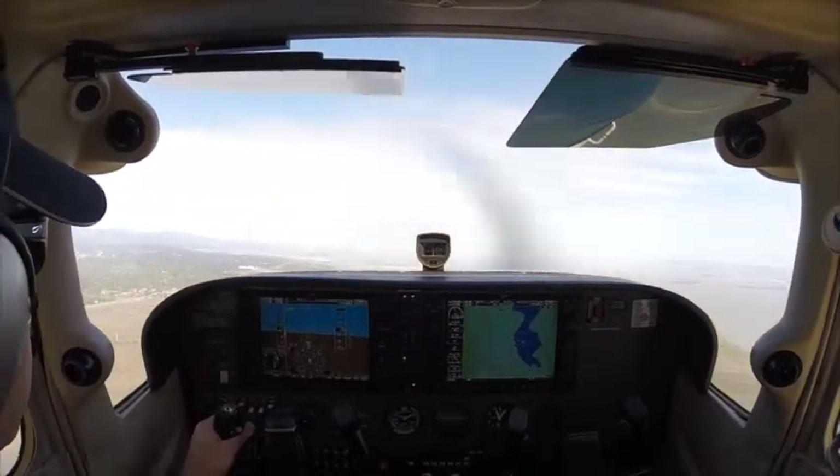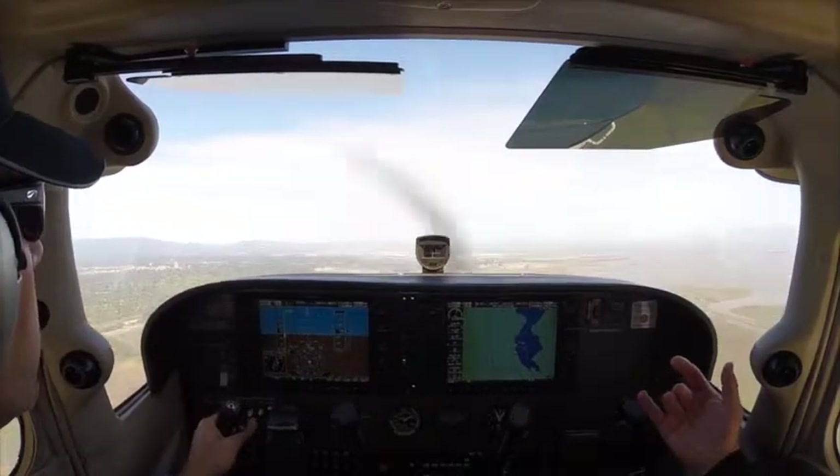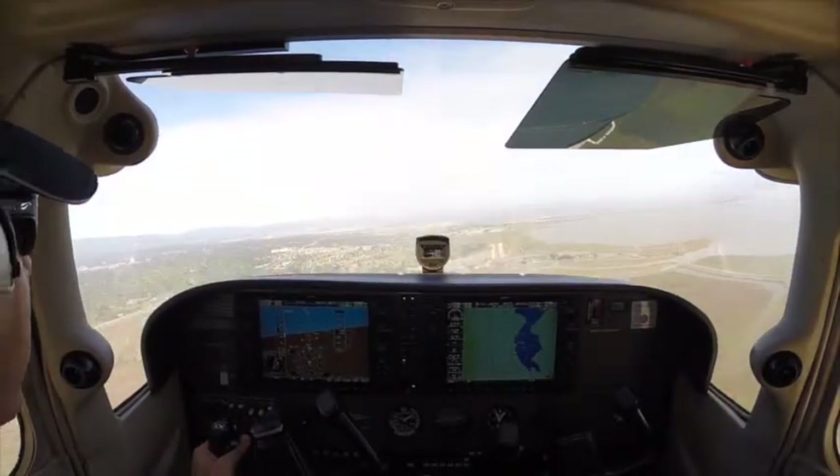Pitch up. 6-0-G-3, turn base at Moffett's number one hangar. Okay, turn base at Moffett's number one hangar. You can let the power come down though. Okay. Because we're high.